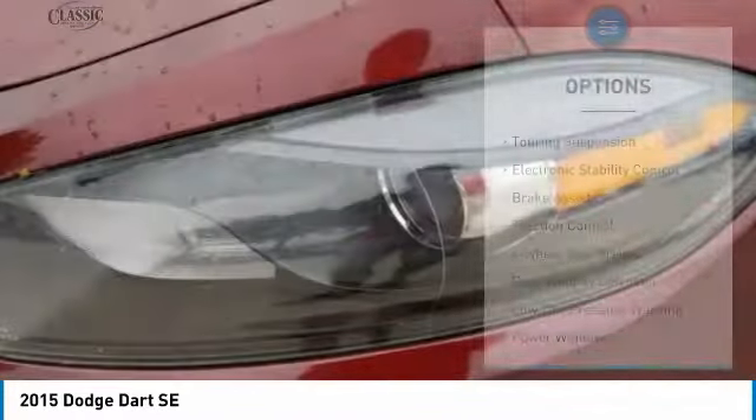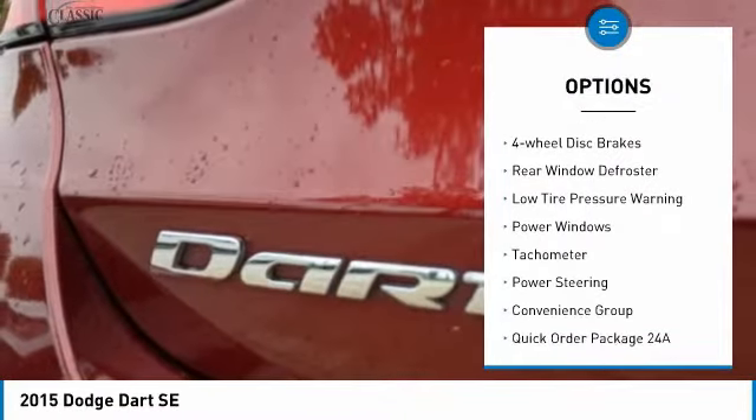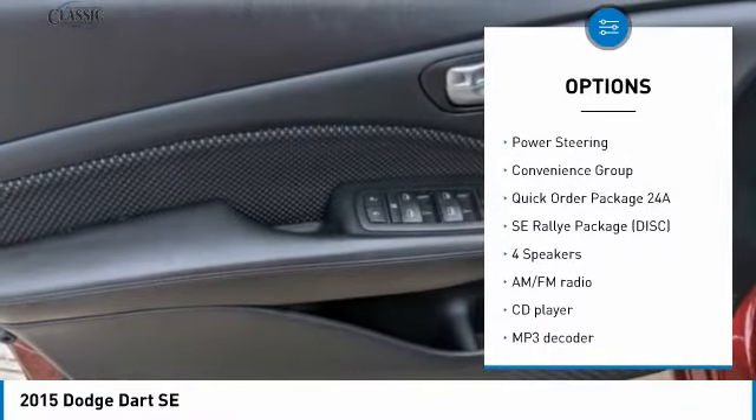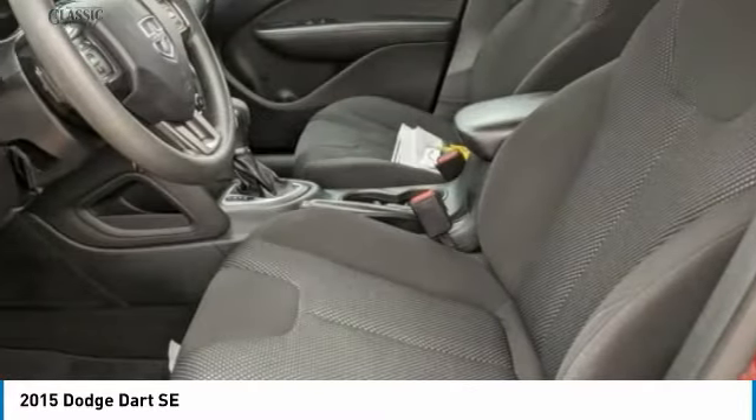Here are some of this vehicle's great options: touring suspension, electronic stability control, brake assist, traction control, four-wheel disc brakes, rear window defroster, low tire pressure warning, power windows, tachometer, and power steering.